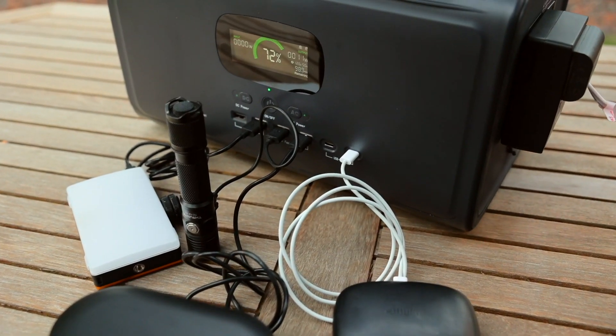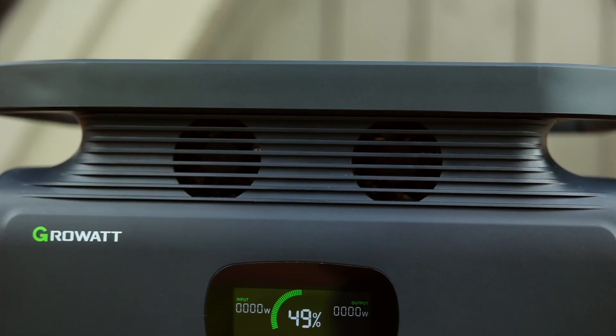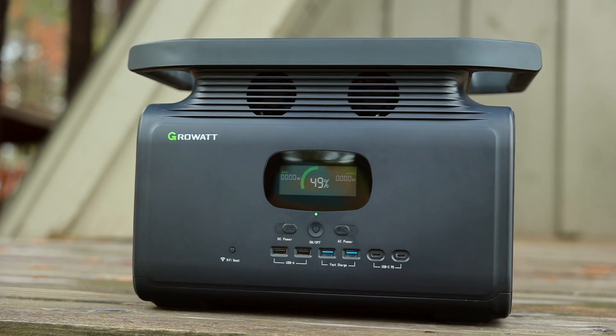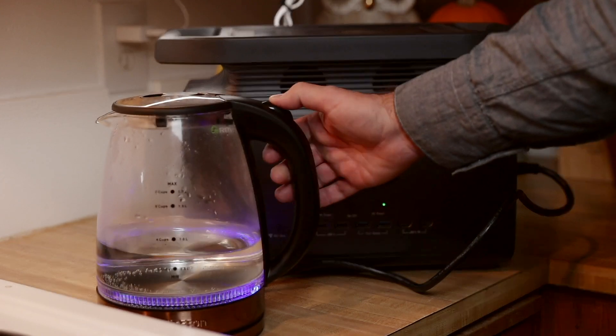It has an industry-leading battery management system. A BMS is often considered the brains of a battery pack — it manages the battery's safe operation, overall performance, and longevity. It also protects the devices plugged into the power station. The BMS monitors every cell in the power station, and if something happens — like an overload or undercharge — it will shut the whole thing down. Another safety feature is a UPS: if this is charging from a wall socket and you have a computer or television plugged in and the power goes out, it will keep running and protect your devices from damage.